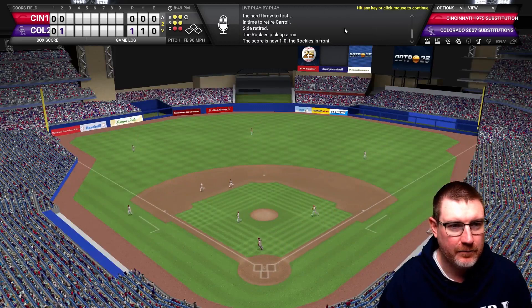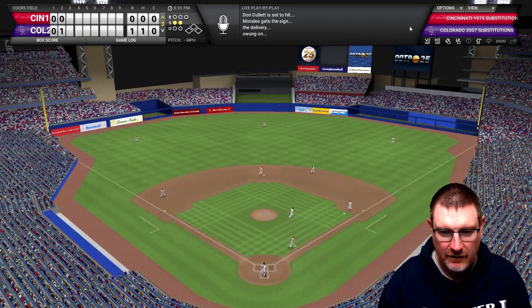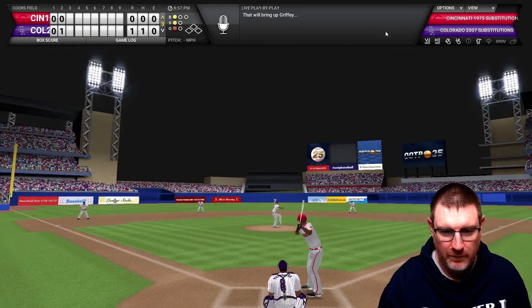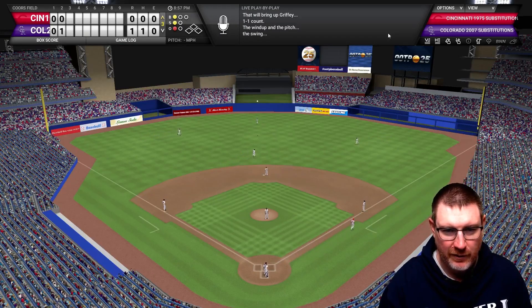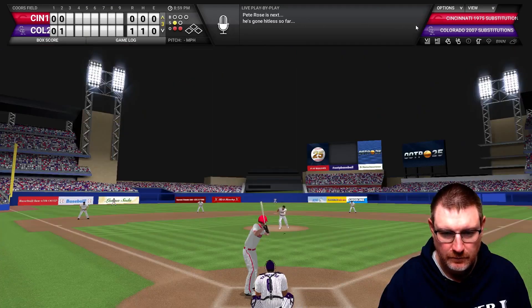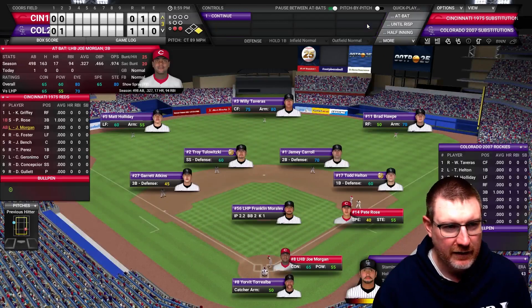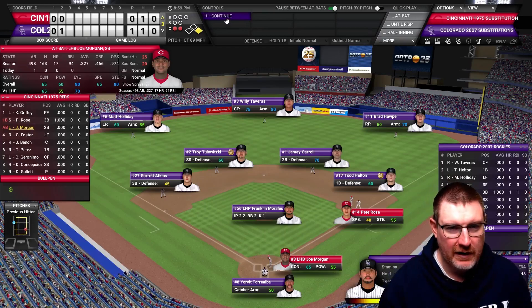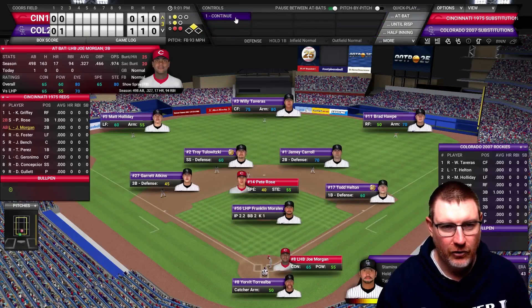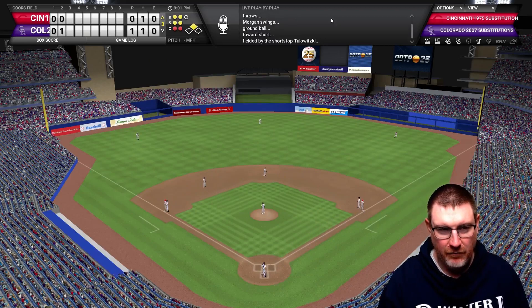In the top of the third, Don Gullett grounds to the first baseman. Ken Griffey sends one to center field but it's caught. Pete Rose gets a two-out single, and steals second again. Morgan comes up with a 2-2 pitch and grounds to the shortstop, ending the inning. The Rockies go to the bottom of the third still with a one-run lead.